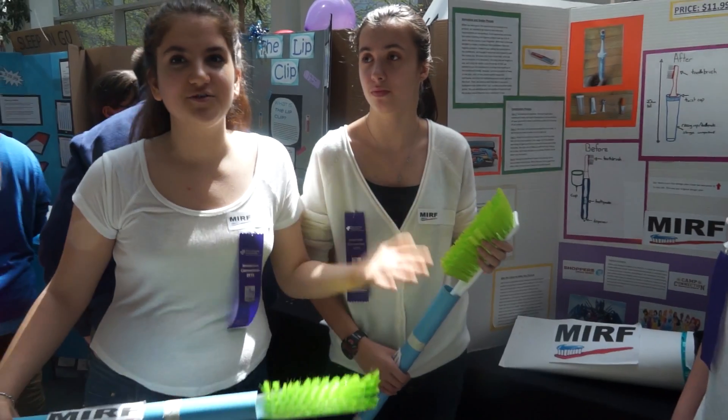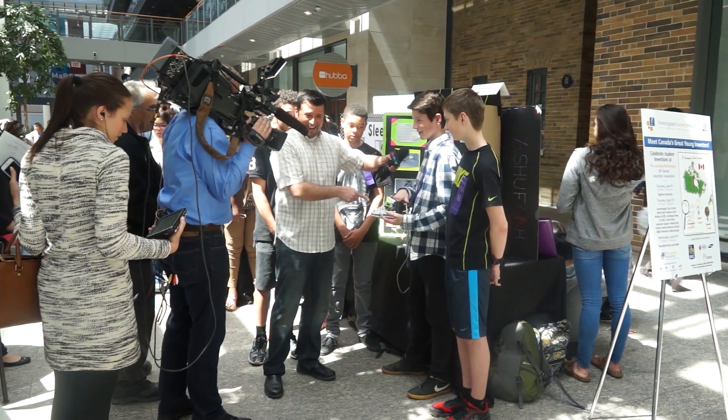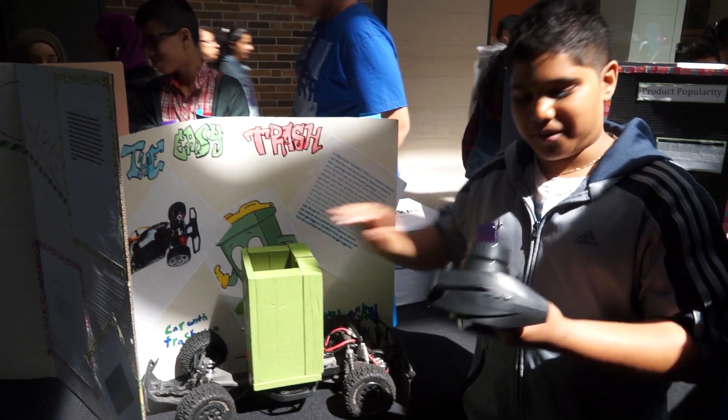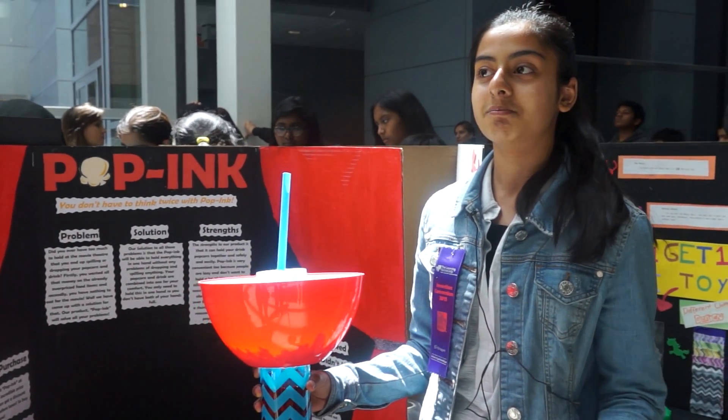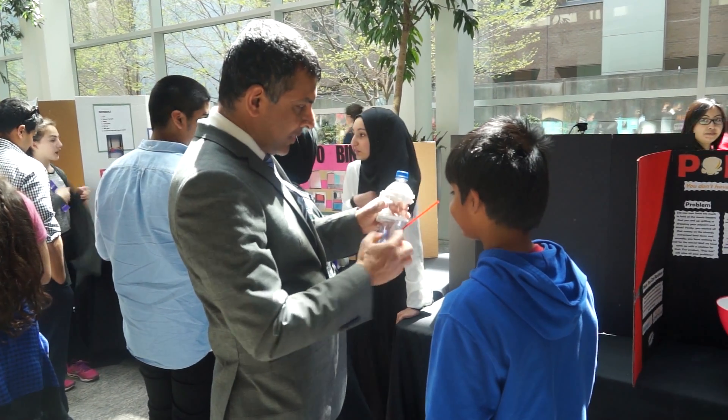It's a combination of curriculum areas such as science, math and language arts, but it's also really important for young children this age to learn how to work together. They work in groups of 3 or 4, so it's also about collaboration, problem solving, working together and all of the things that that entails.